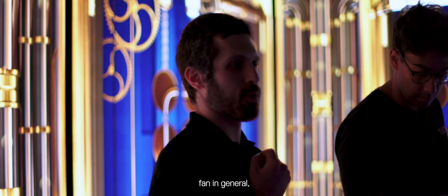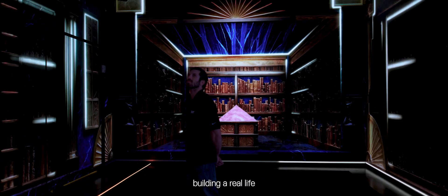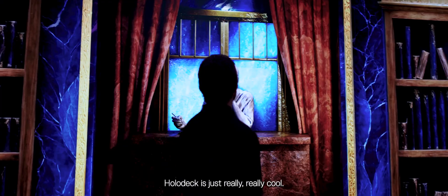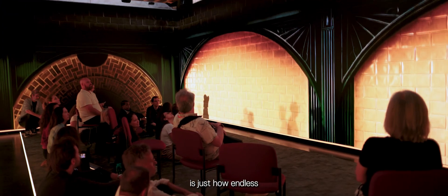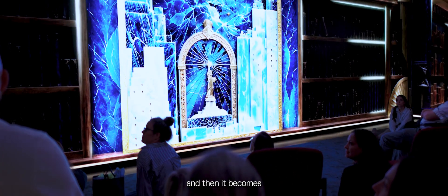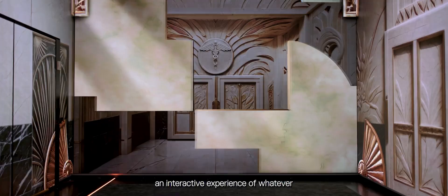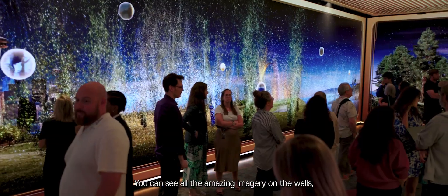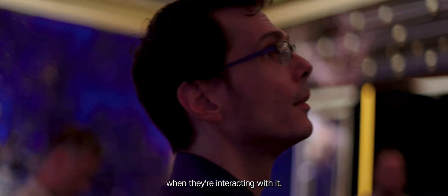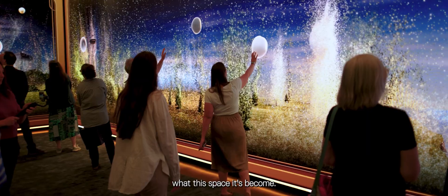As a Star Trek fan, as a sci-fi fan in general, building this sort of space — building a real-life holodeck — is just really, really cool. I think one of the most exciting things is just how endless the possibilities are. You can imagine anything, put it onto the screen, and then it becomes an interactive experience of whatever theme you'd like. You can see all the amazing imagery on the walls and you can see this sort of joy that comes in people's faces when they're interacting with it. It's become a kind of magical experience to come in here and see what this space has become.